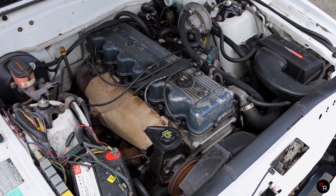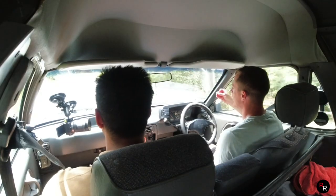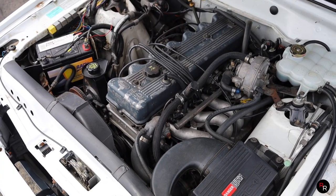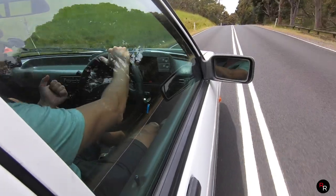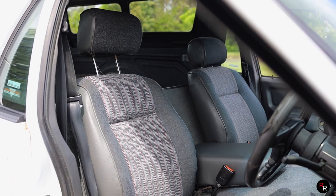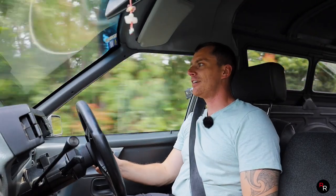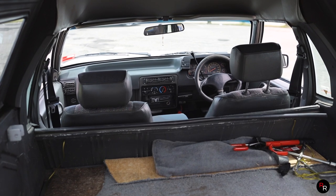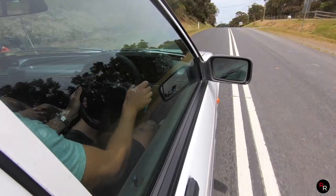Under the bonnet we've still got the Intech 4.0-litre straight-six, and this is the pre-AU one, so it isn't what's in the AU and it does make a little bit less horsepower — something like just under 200 horsepower, around 140-ish kilowatts. Again, automatic column shifter here. A lot of these things, being tradesmen's vehicles, would have been in the auto, and had the three bench seats — because if you did get the manual, I believe you lost the middle seat. It's cool to see the bench seat in here again; just stick her in drive. She's not exactly quick, but it's got character. The thing is old school — it's nearly a 30-year-old car.